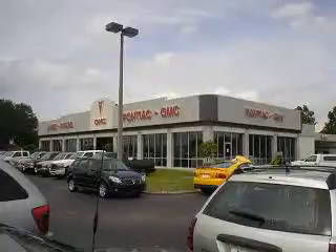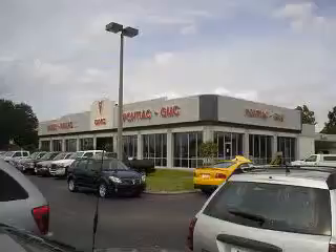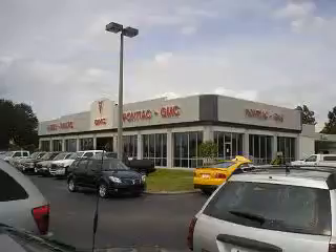Established in 1992, we have been consistently ranked highly by GM for sales, service and parts of Buick and GMC autos and trucks in Tampa, Florida. River Buick GMC wants to change your perspective on every preconceived notion about car buying. We offer you a no-hassle car buying experience.